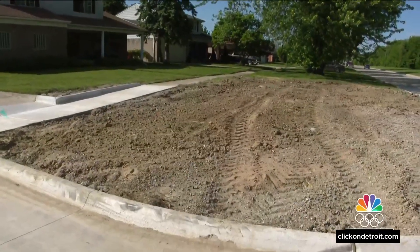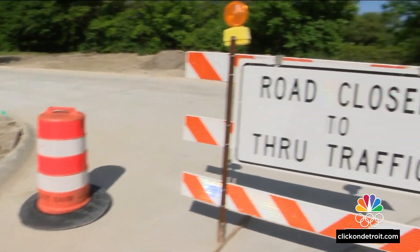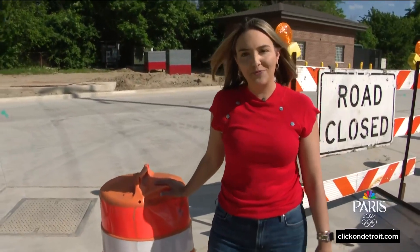Over the next few weeks, they're going to put the finishing touches on the project by fixing up the landscaping. That's great news for neighbors around here after a year and a half of seeing construction cones and equipment. Reporting live in East Point, Jacqueline Francis, Local 4.